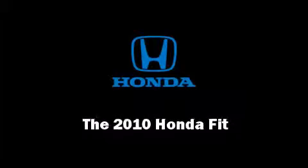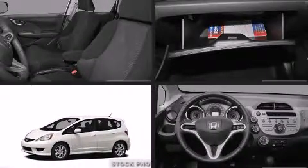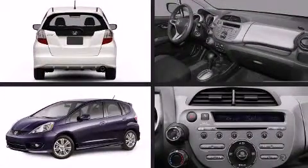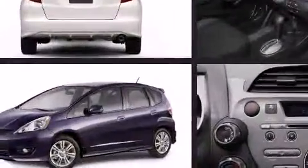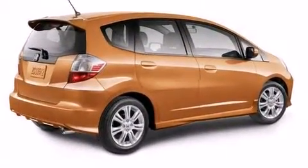Discerning drivers will appreciate the 2010 Honda Fit. This four-door, five-passenger hatchback stands out among competitors in its class. It features a front-wheel drive platform, an automatic transmission, and an efficient four-cylinder engine.